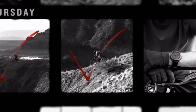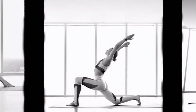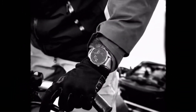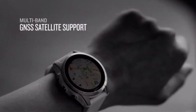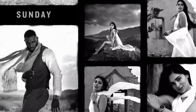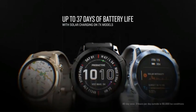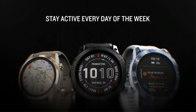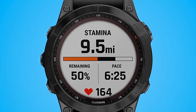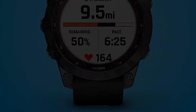Speaking of battery, your typical Fenix 7 should allow for 18 days in smartwatch mode, 57 days in battery saver mode, 57 hours with GPS only, 40 hours with all satellite systems going, 10 hours with GPS and music, 136 hours in max battery GPS mode, and 40 days in expedition GPS mode. The maps feature is excellent and is likely to be well used by serious athletes, and it has a decent battery life with all the basic features you may need for a triathlon.